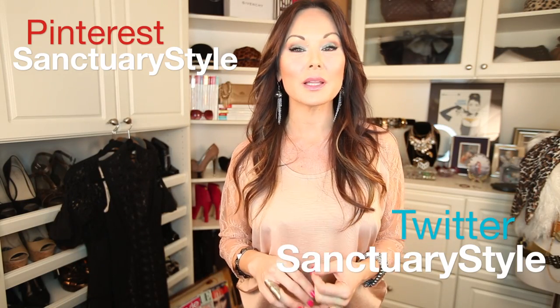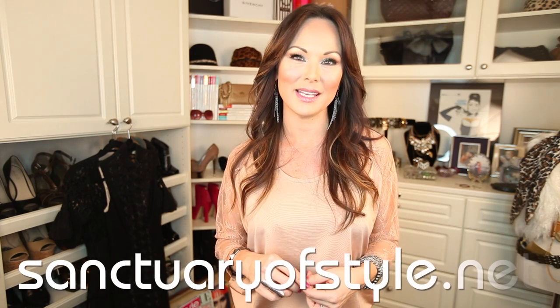Keep giving me feedback, ladies — I love your comments. You've been saying you want to see more outfits and how I pair things, so I'm going to be doing that more and more in my webisodes. Follow me on Pinterest and Twitter, and I'd love for you to join my blog at sanctuaryofstyle.net — I tend to open up and share about deeper issues there. Also join the Facebook community. It's spring, so check out my video on closet organization — I give tips and a strategy for shopping on a budget.